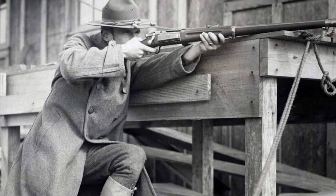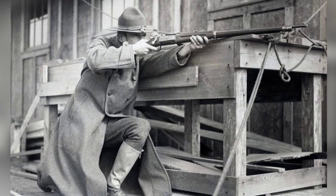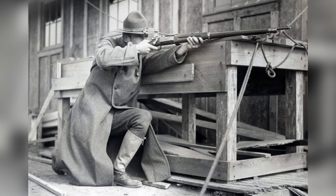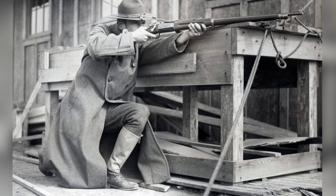The late 1800s saw a surge in the creation of new bolt-action rifles. Surprisingly, American gun manufacturers were not at the forefront of this development. In 1892, the United States military's rifle competition did not include any domestic designs in the final consideration set. Instead, the three finalists were all foreign rifles: the British Lee Rifle, the German Mauser, and the Norwegian Krag Jorgensen.